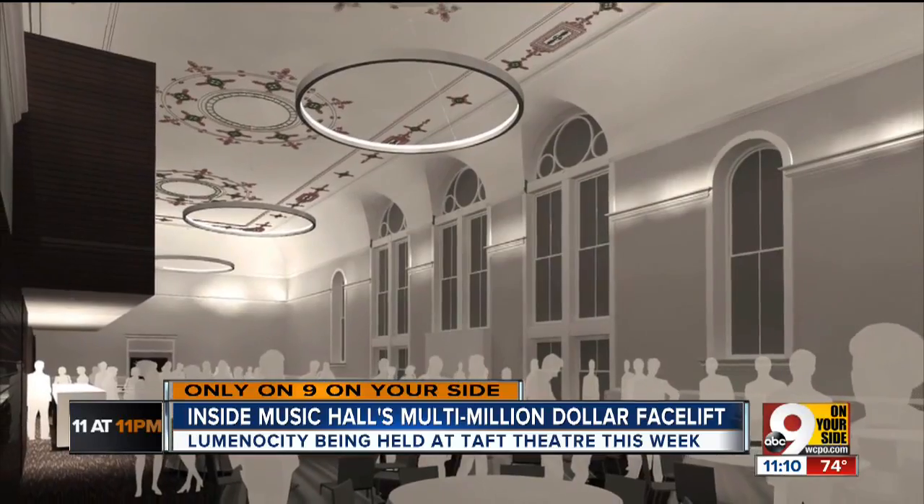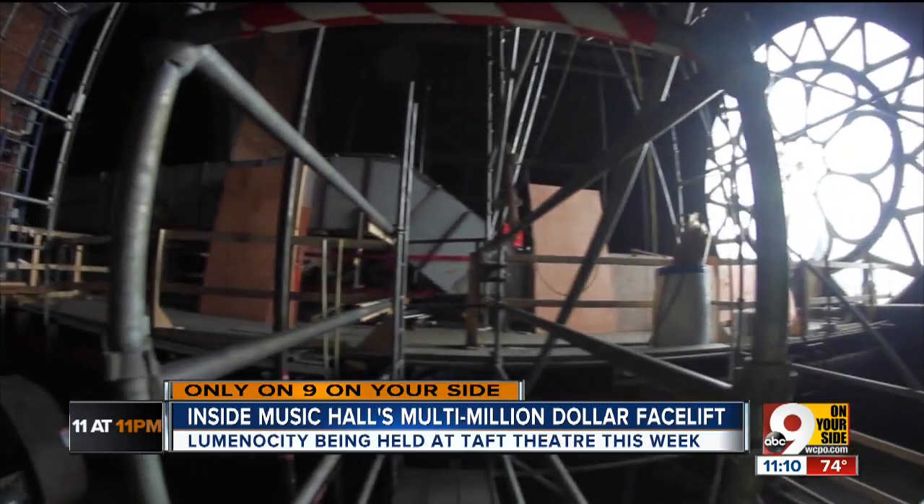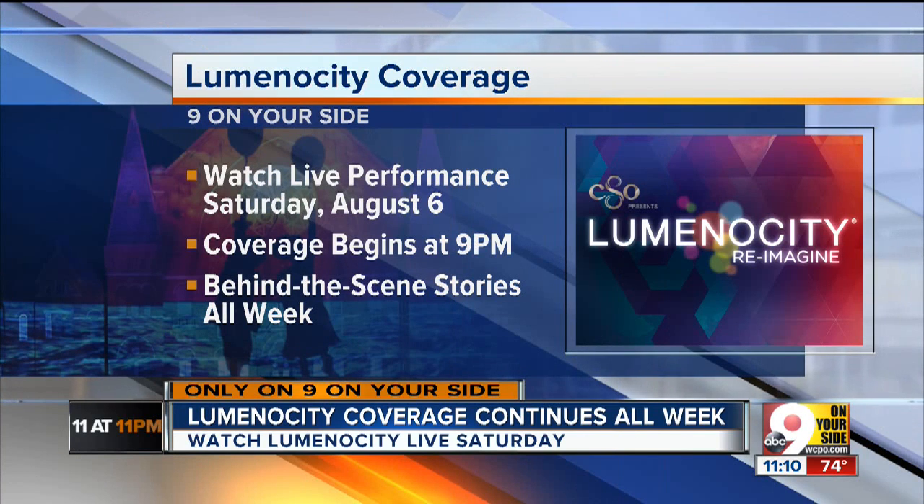In Over the Rhine, it's going to be one of a kind. I'm Evan Millward, 9 on your side. You can see much more from our trip through Music Hall's year-and-a-half-long renovation when 9 on your side presents Luminosity Live this Saturday. Our coverage starts at 9 Saturday evening, and we have exclusive coverage with behind-the-scenes looks at Luminosity every night this week, right here on 9 on your side.